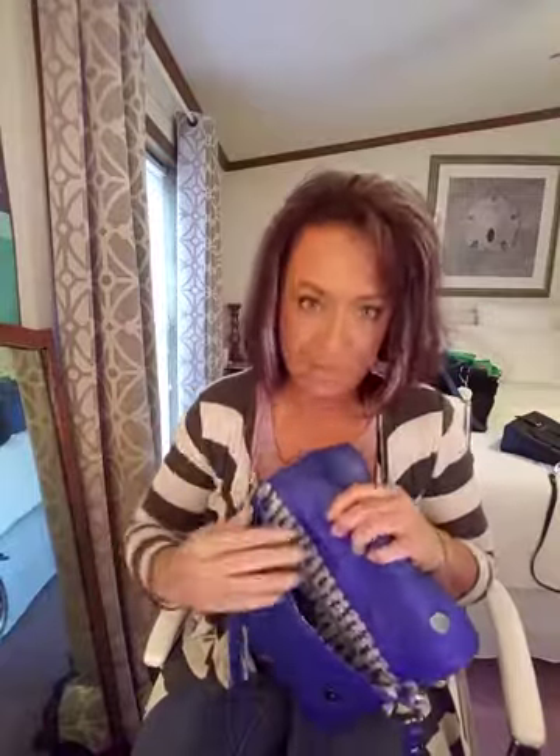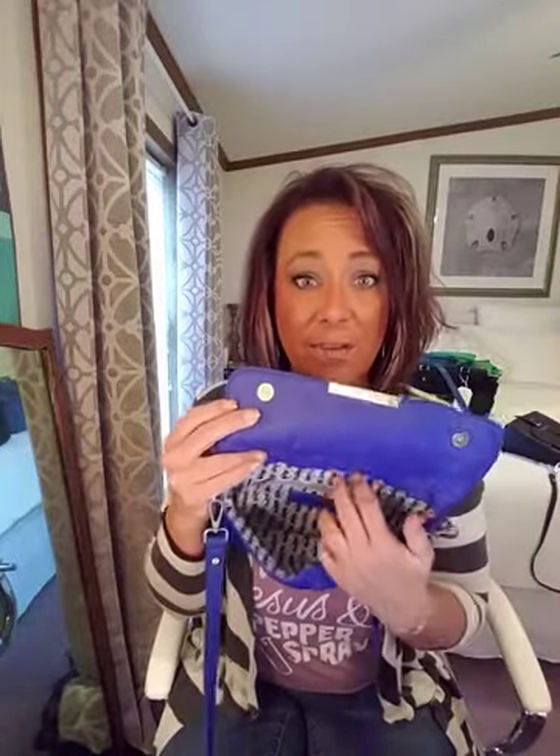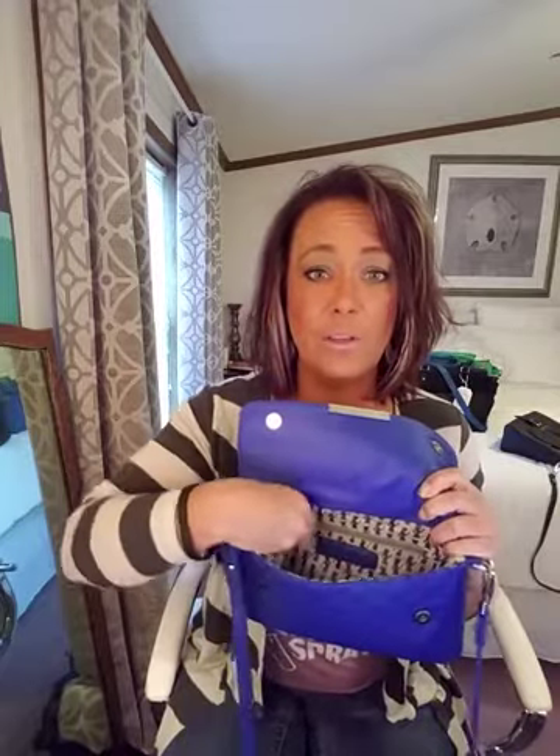I'm gonna show you the insides of this purse because you can't touch, feel, or love on a purse online, but I can show you through the video. Let me take the stuffing out of it. It's got a large main compartment and a zip pocket. This is designed to be a small, easy-to-carry purse. It also has a zipper pocket on the back for you to hold other stuff in, and a great snap closure with really strong magnets.